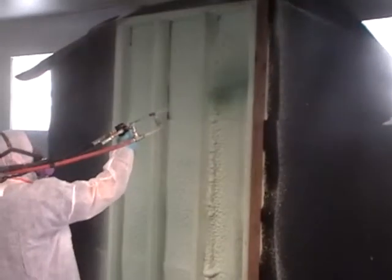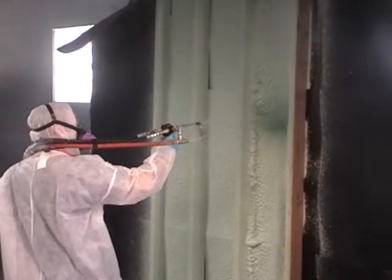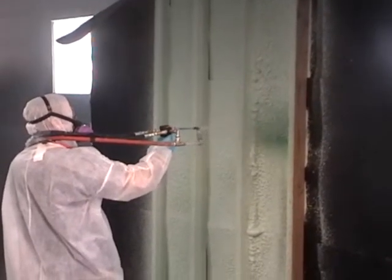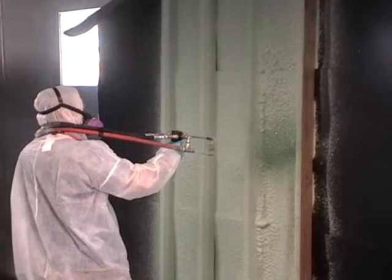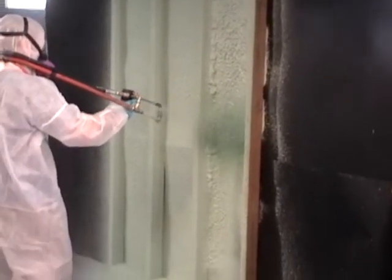It is designed to spray up to 10,000 square feet per day and the supplied material can be packaged in 5-gallon containers, drums, or even totes. This equipment is capable of spraying many products, like hybrids, polyaspartics, polyureas, half-pound open cell, and 2-pound closed cell foam.